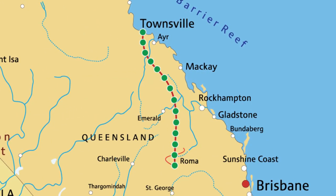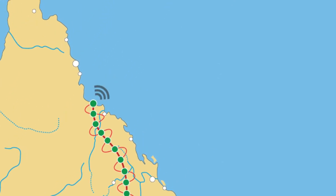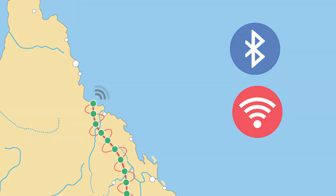This data then DAISY chains down the line. The data for each test point is combined and can be uploaded from a single location where data access is available, such as at a processing plant or compressor station, via Bluetooth, Wi-Fi, or any traditional network connection.